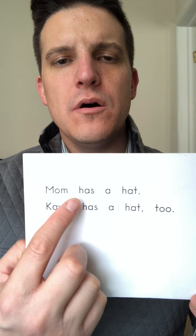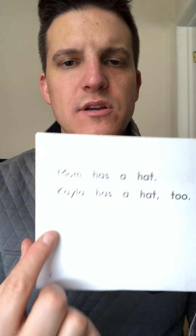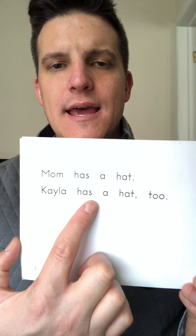Mom has a hat. Hat — yeah, that matches the picture. Kayla has a hat too. Your turn.